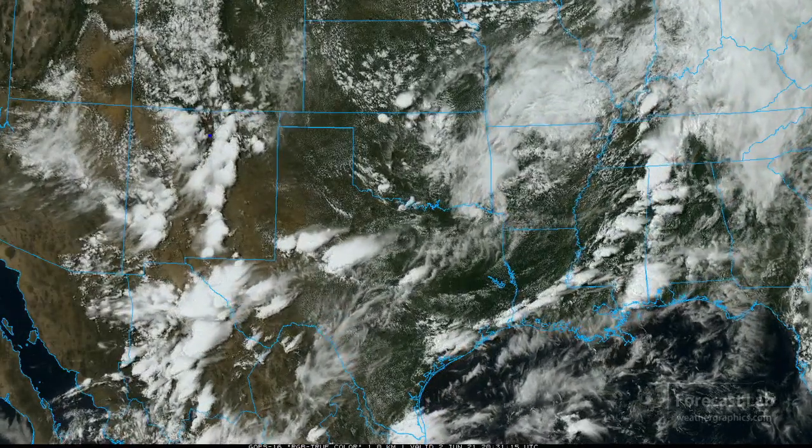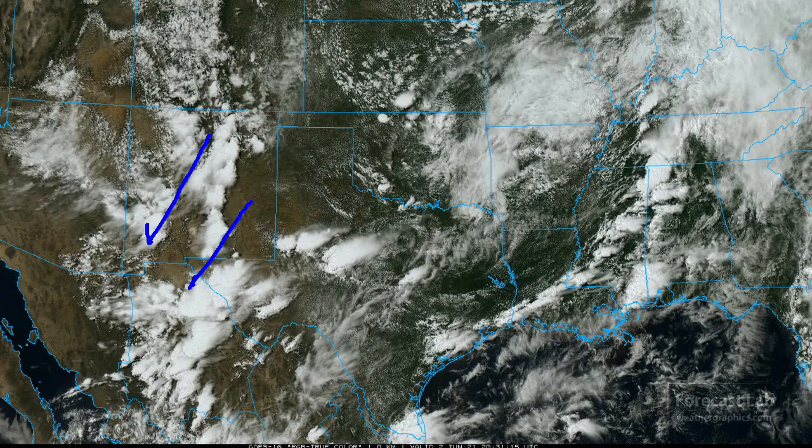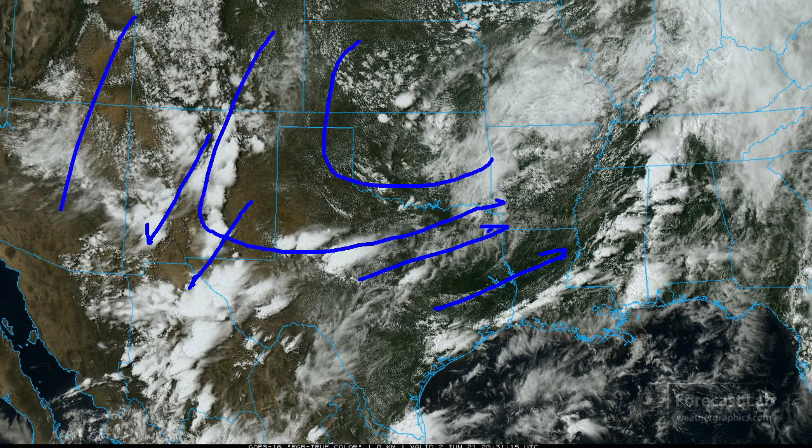You can see those anvils streaming off towards the south-southwest. The cells in Texas — the anvils are streaming to the northeast. That difference in the upper-level wind field indicates the location of a trough in the mid and upper levels, probably centered on the central plains.